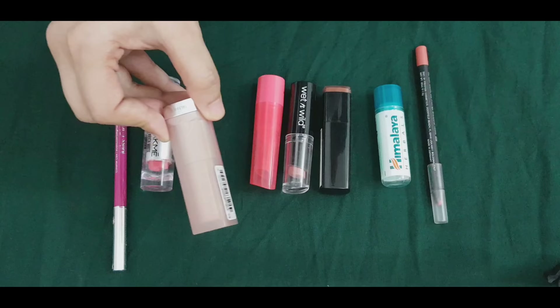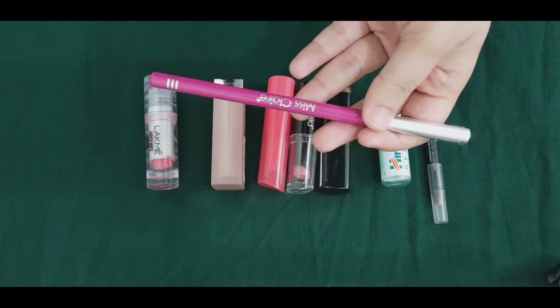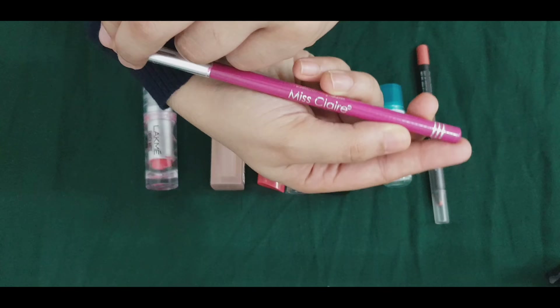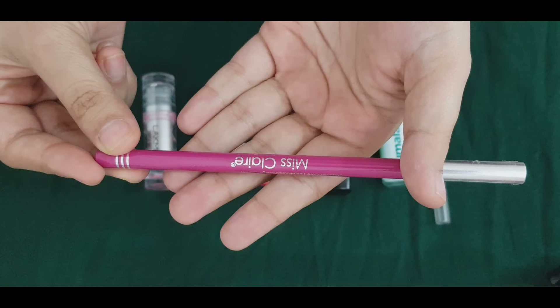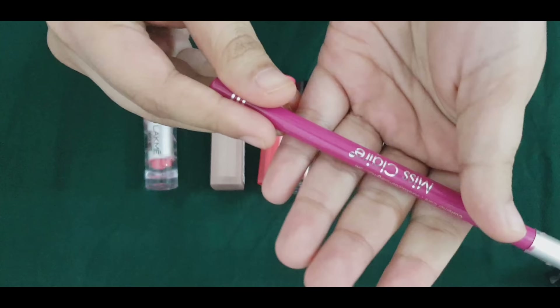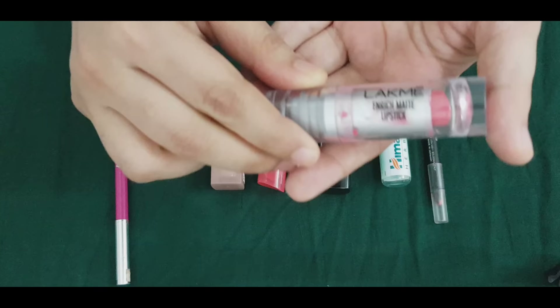I am going to try a little bit of foundation for a base. I am going to try that shade online. Now I am going to use Miss Clare lip liner. I am going to use it like this — I used it for like last time. I've never used it before. It's not my color. I used it for my own face. This is the lipstick.